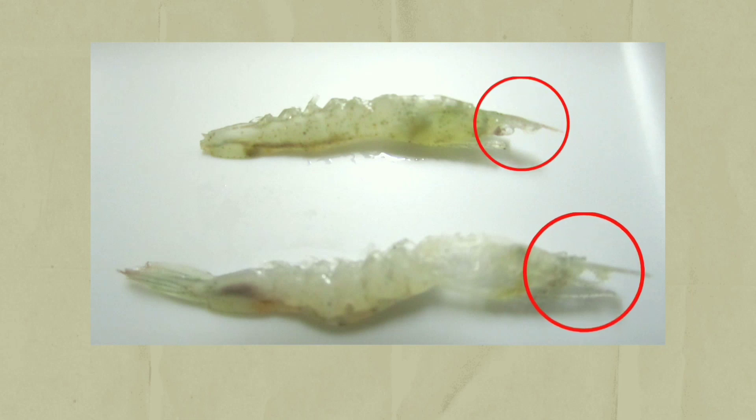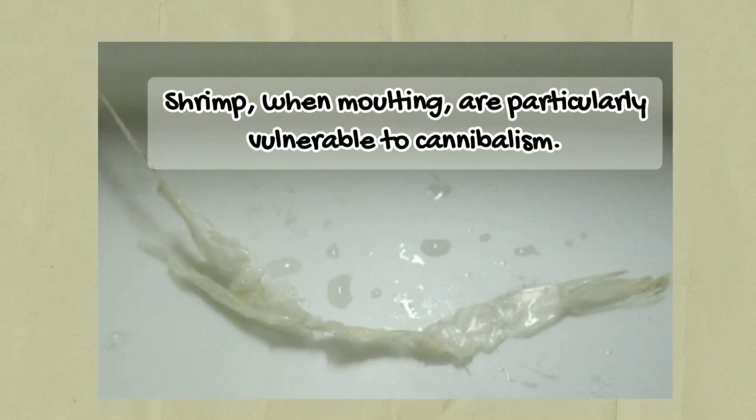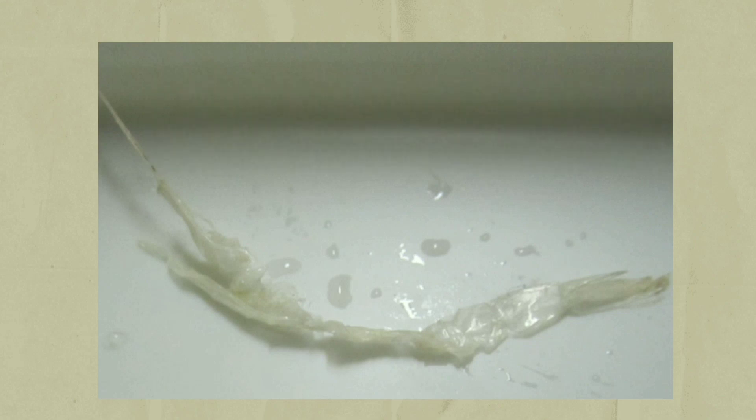Shrimp, when undergoing molting, are particularly vulnerable to cannibalism mainly because molting shrimp are immobile and soft until completion of the hardening process of the new carapace.